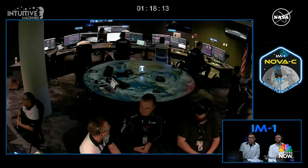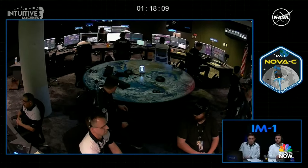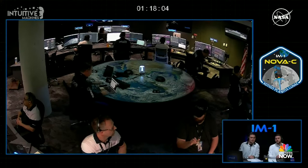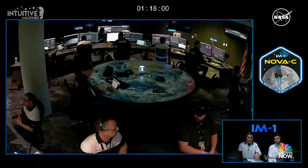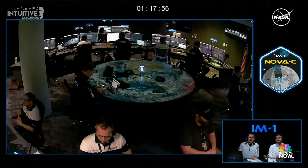The countdown clock at the top of your screen is counting down to the expected landing time, and we expect to remove the countdown clock approximately two minutes before the landing opportunity. Getting to this moment has been quite the journey, lasting about seven days so far since liftoff from Launch Complex 39A at NASA's Kennedy Space Center.